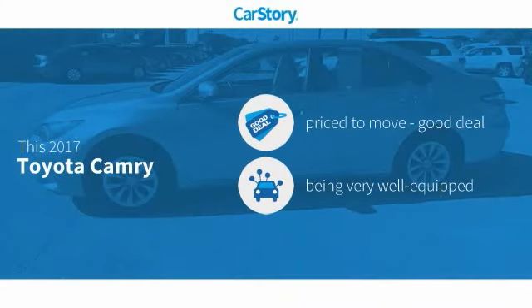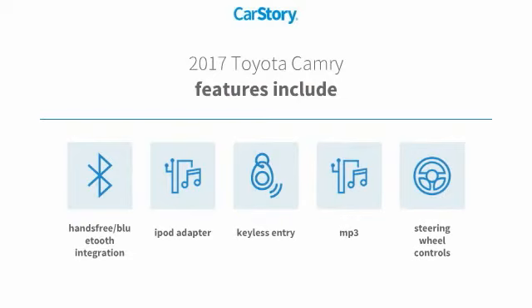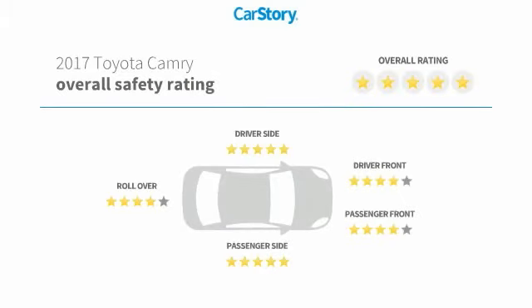Car Story Research indicates this vehicle as being priced below the average market price, loaded with features. Features also include keyless entry, iPod adapter, steering wheel controls, hands-free Bluetooth integration, MP3, and has been listed as an IIHS top safety pick with these ratings.